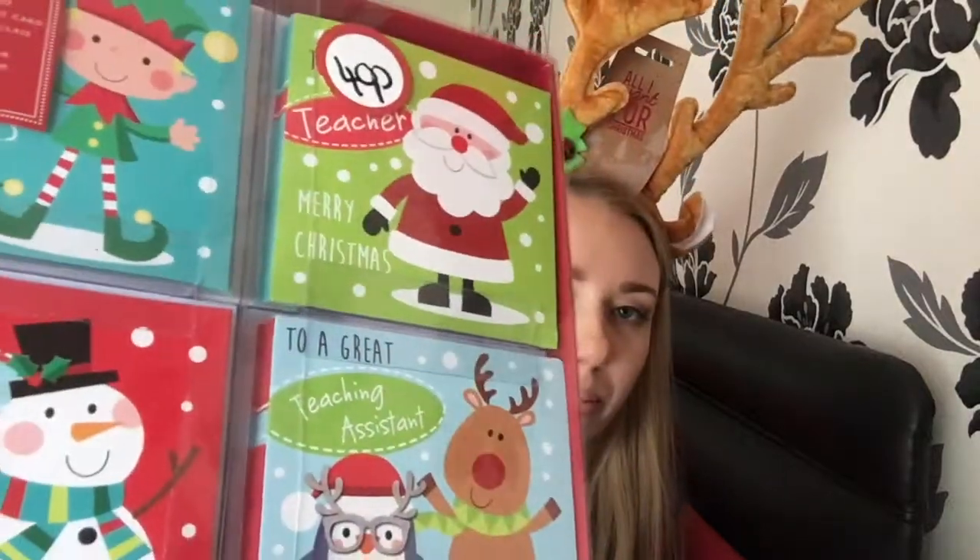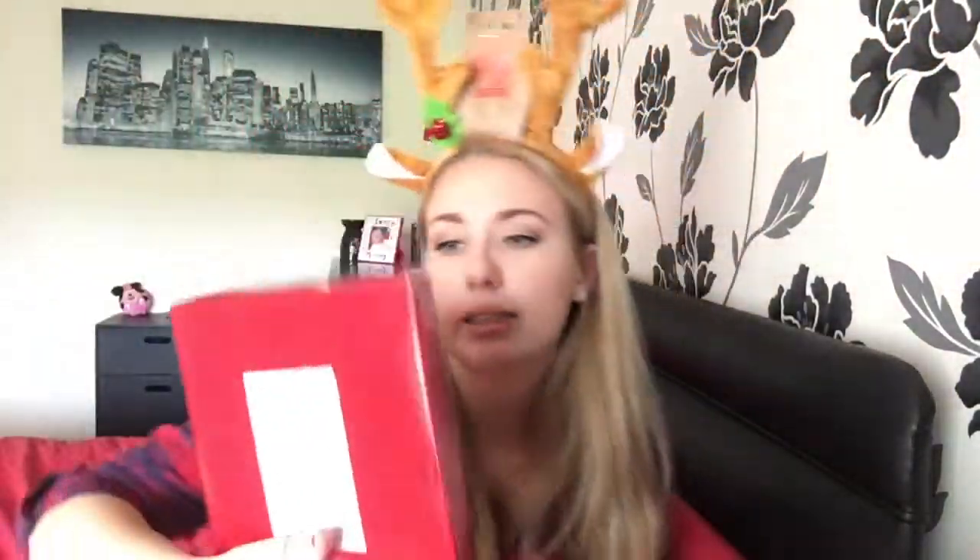Lastly, I bought this little school pack of cards which has one teacher card, one teaching assistant card, and 28 cards for the class — I think that's an amazing idea. Next week or the week after I'm going to ask the school for the list of kids' names and we can gradually start doing them. Even if he just does the 'M' for Miles I'll fill in the rest, but it's just something nice for him to do for his school. And again, 40p — bargain! From Morrison's.